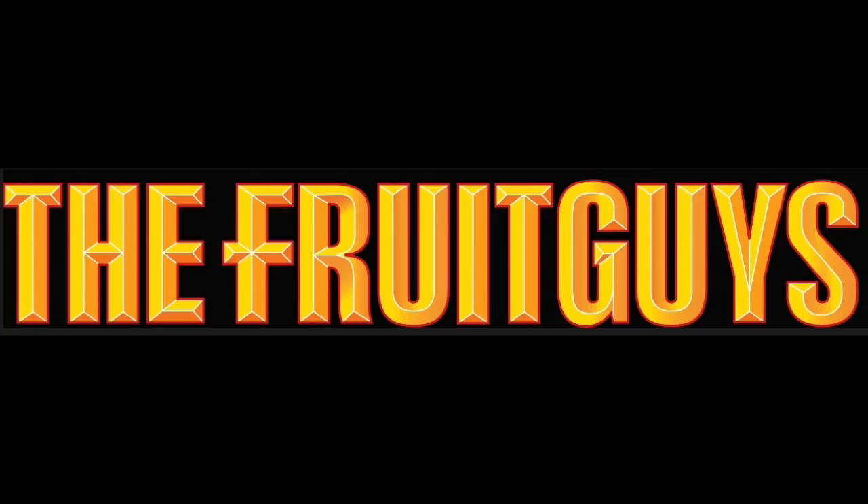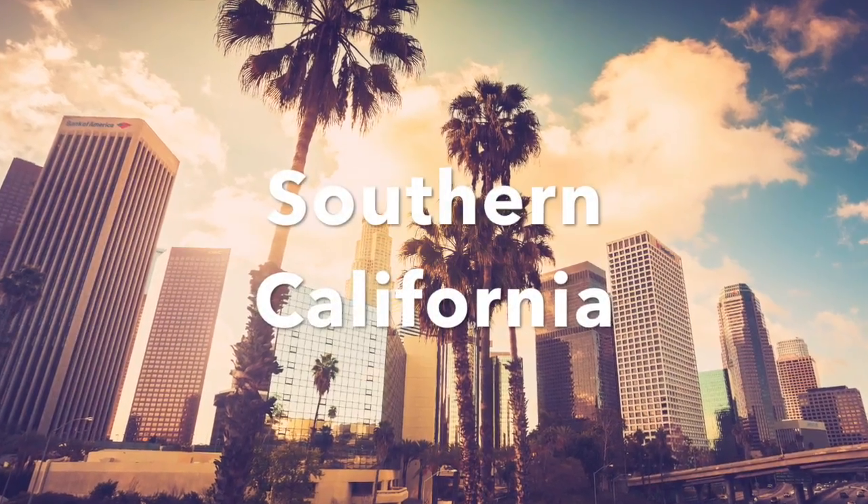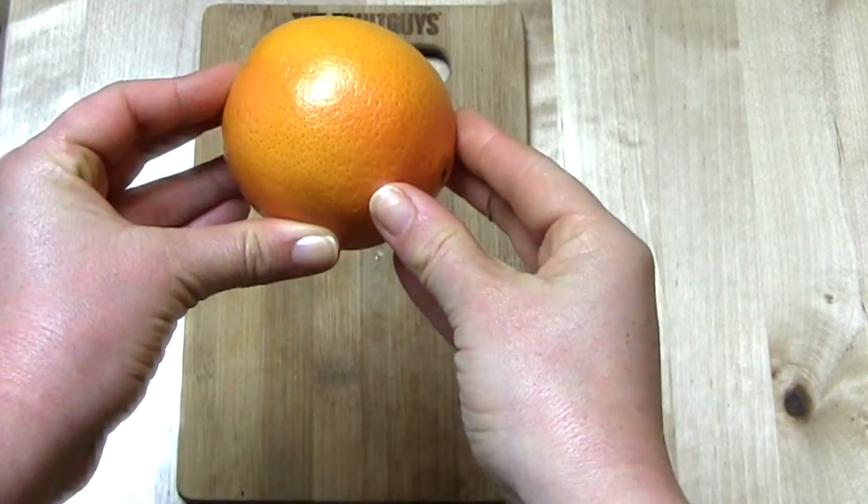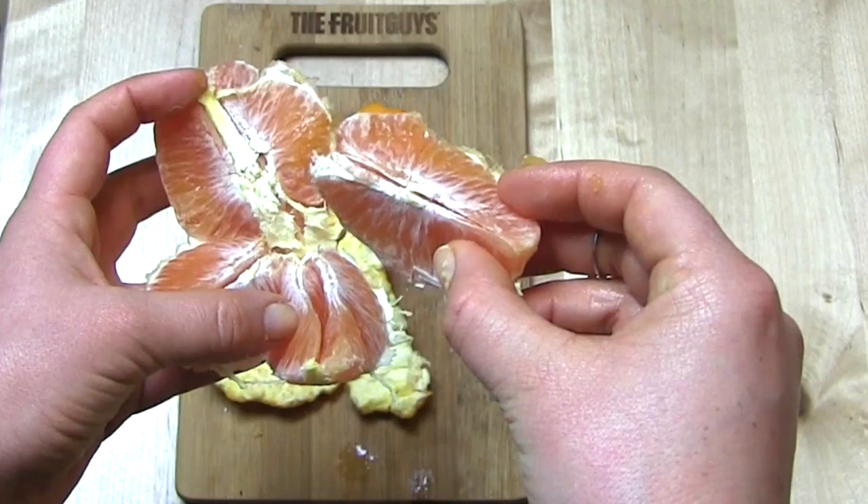Welcome back, fruit friends! I'm Shannon with the Fruit Guys, tuning in from Southern California. Today we're peeling into a very special citrus evoking notes of cherry, rose petal, orange, and even a little blackberry — introducing the Cara Cara. They have an orange exterior just as you would expect, but are full of surprises.